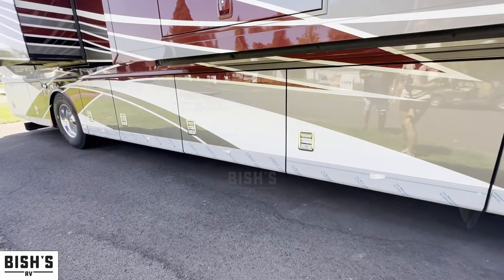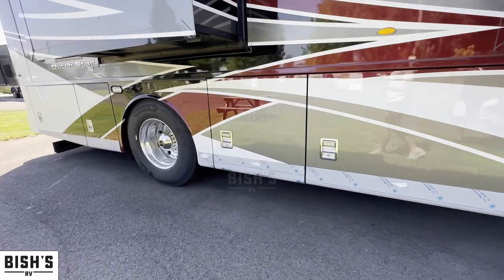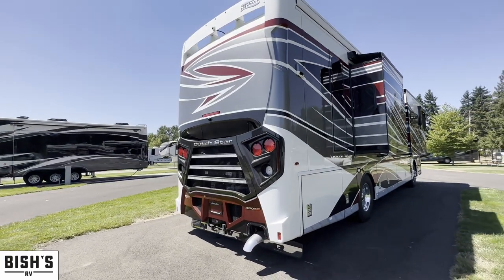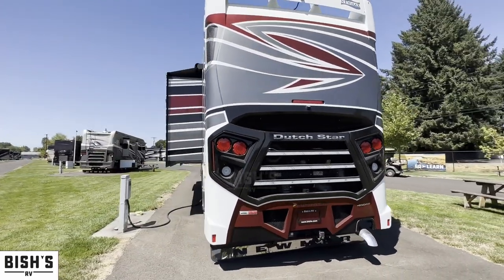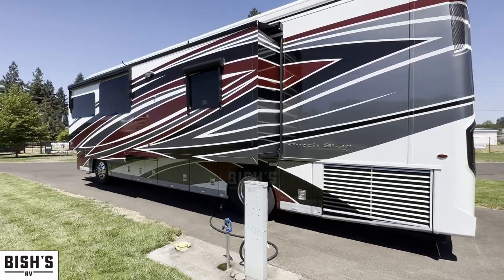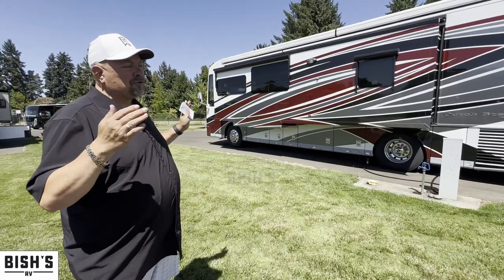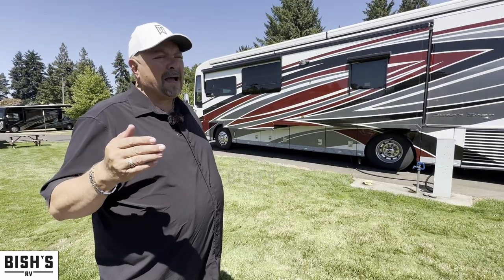This does have the ISL Cummins 450 horsepower with 1,250 pounds of torque. Allison 3000 transmission, three-stage Jake brake, larger tires than before, independent front suspension, four-point leveling, 360-degree camera, and of course it's a diesel pusher. It's got everything you need to go camping and cross-country — Arizona, Florida, Texas, all over the place. This is going to perform extremely well in inclement weather, insulated incredibly well, and will drive better than anything else.